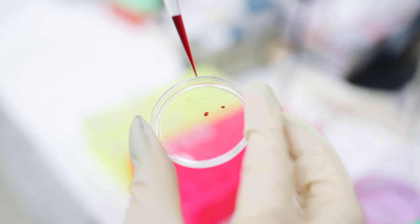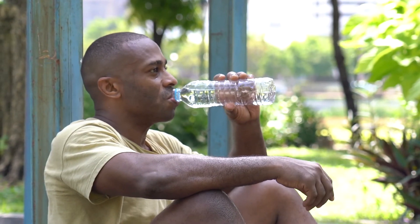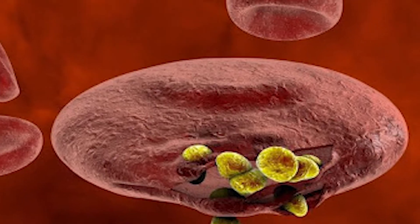I spoke with a naturopath who does live blood analysis under a dark-field microscope in Santa Fe, and when she sees people who have been drinking alkaline water for too long, they actually have a preponderance of ruptured cells.